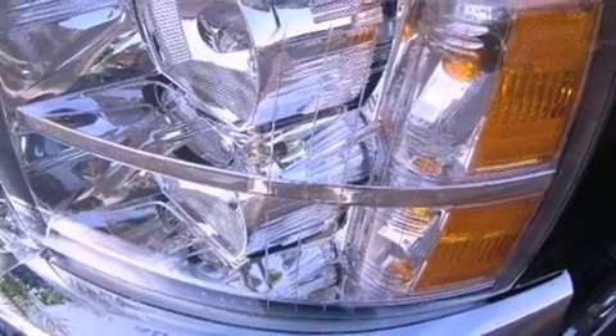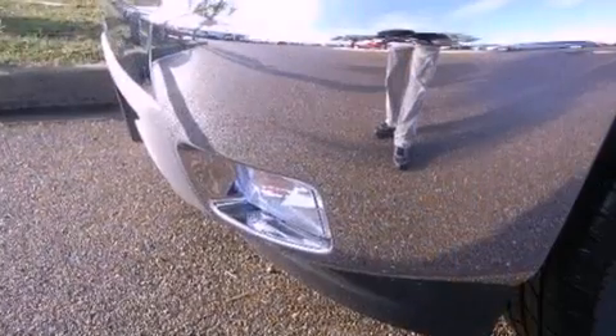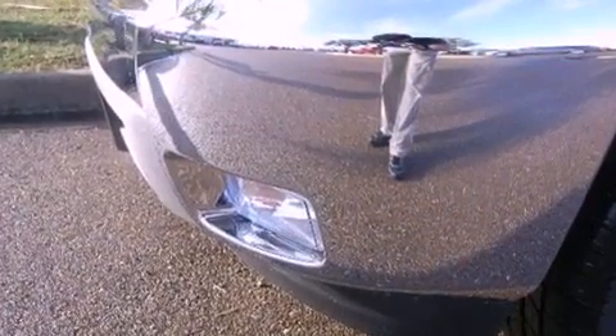Features include a low tire pressure indicator, traction control and stability control systems, cruise control, tinted glass, and dusk sensing headlights.